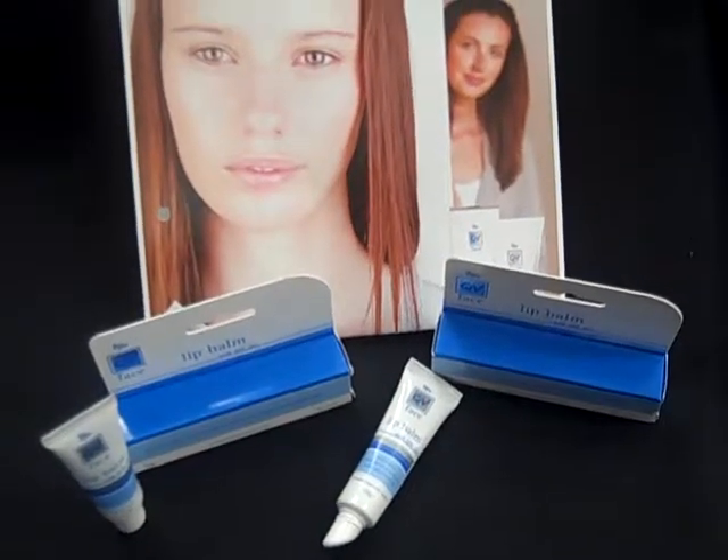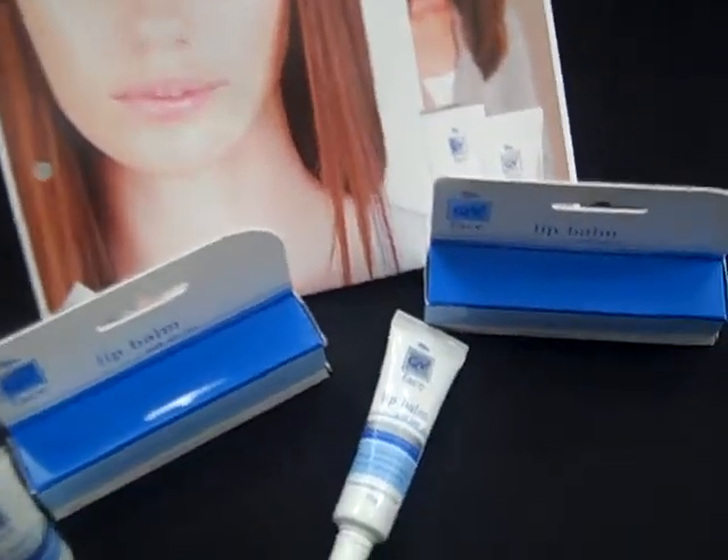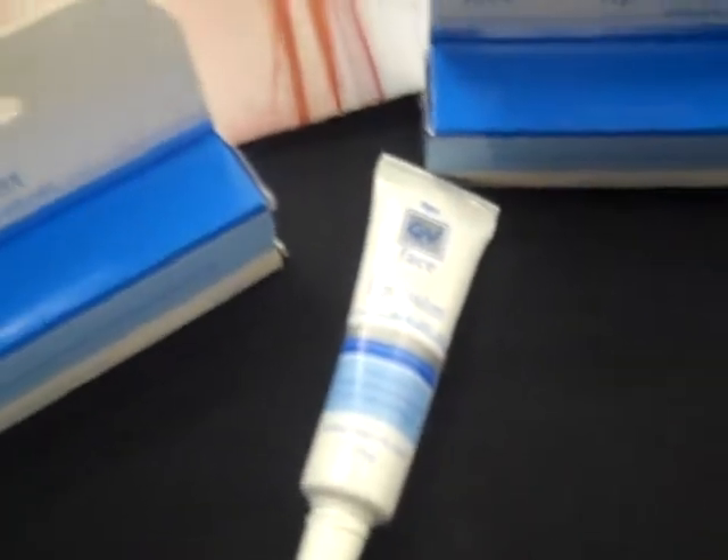Good afternoon and welcome to this QV product update. I'm Jessica from Ego and this is QV Face Lip Balm. This great feeling lip balm has an easy glide applicator, allowing no mess, no fuss application.